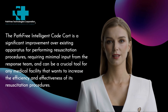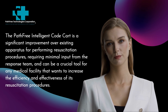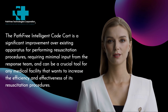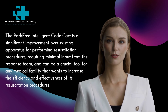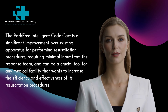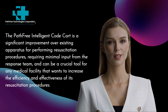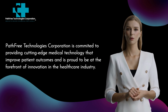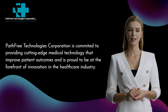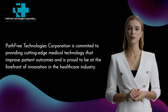The Pathfree Intelligent Code Cart is a significant improvement over existing apparatus for performing resuscitation procedures, requiring minimal input from the response team, and can be a crucial tool for any medical facility that wants to increase the efficiency and effectiveness of its resuscitation procedures. Pathfree Technologies Corporation is committed to providing cutting-edge medical technology that improves patient outcomes and is proud to be at the forefront of innovation in the healthcare industry.